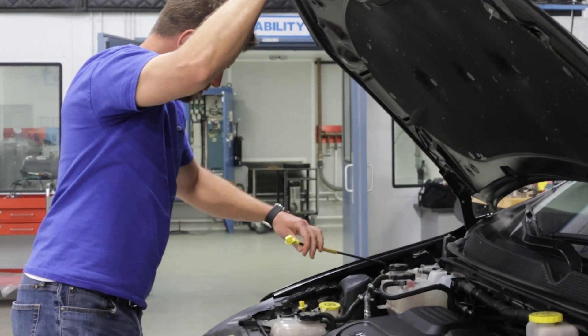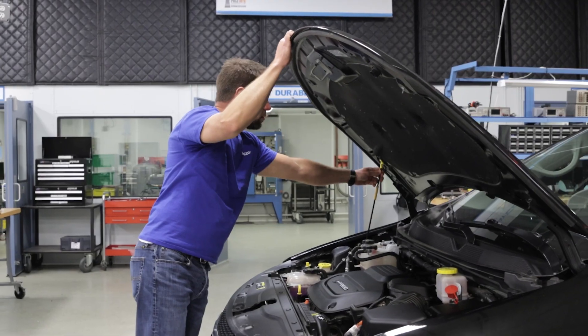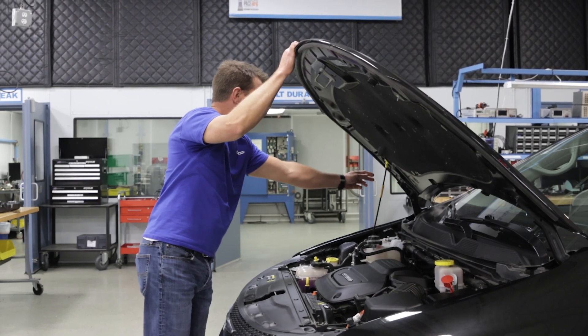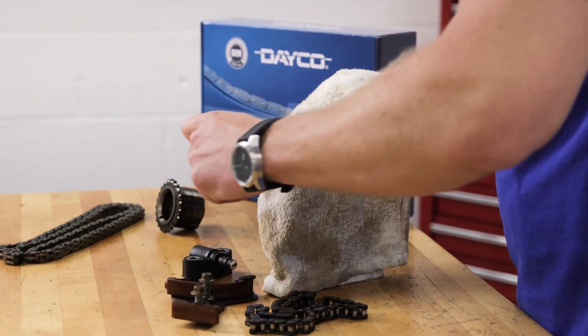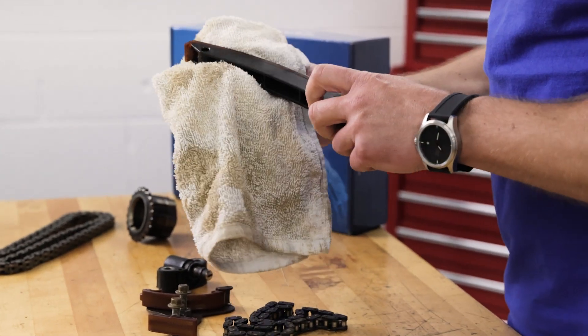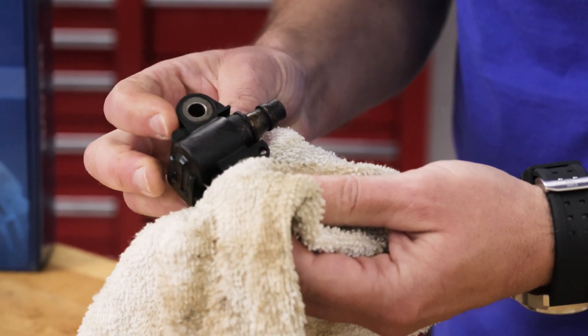Let's talk about noise first. A vehicle owner or technician might notice considerable noise coming from the front of the engine, especially at warm-up. This is an indication that the timing chain guides and tensioners may be worn past their service life.